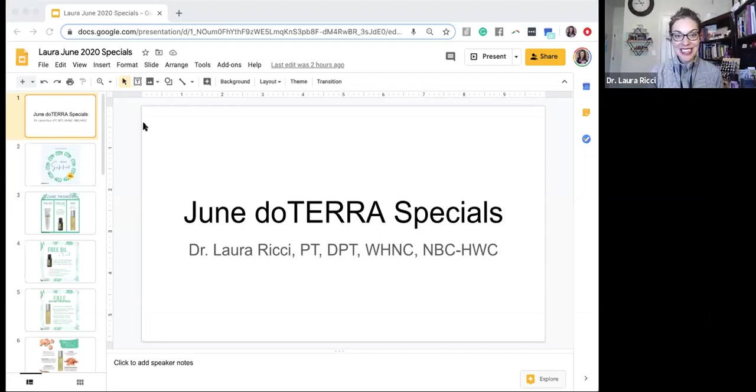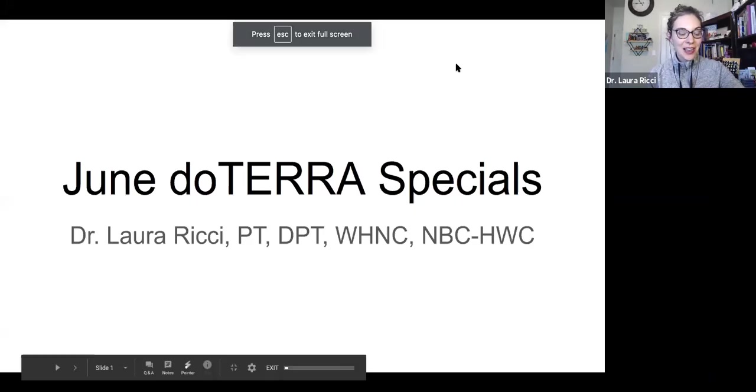Dr. Laura Ritchie here talking about all of the specials that are happening in doTERRA land for the month of June. There's some pretty exciting stuff going on. I'm going to share my screen, make sure that our technology is working okay, and we will kick off and talk about all of the magic.